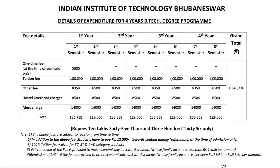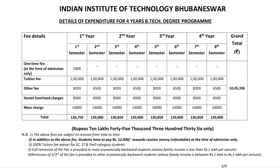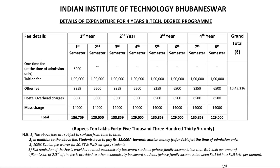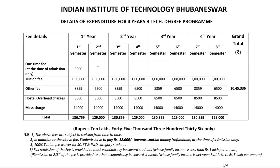For students with family income between 1 lakh to 5 lakhs, these students receive a two-thirds tuition fee remission.